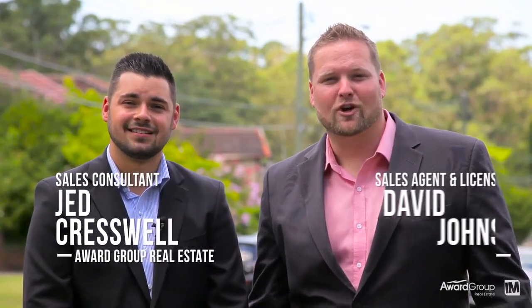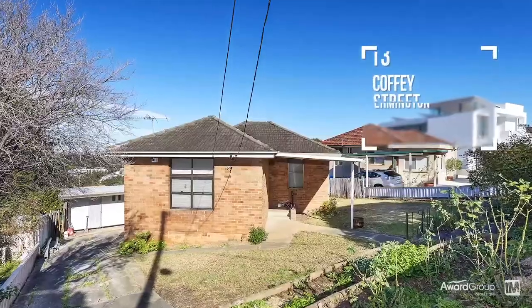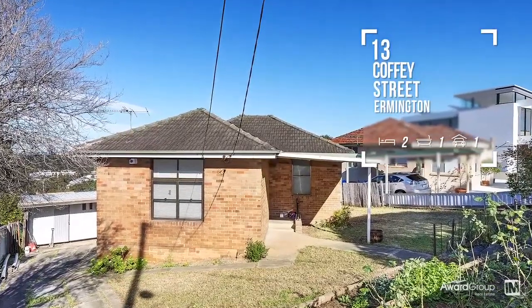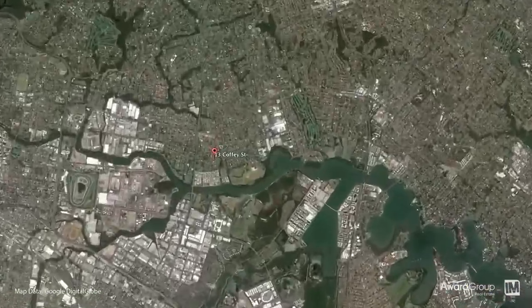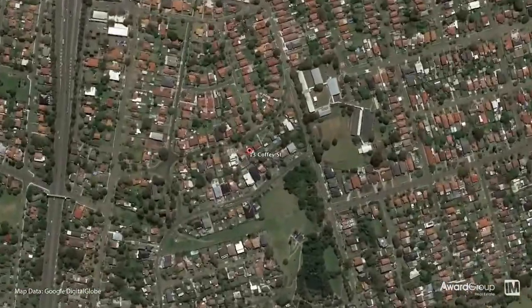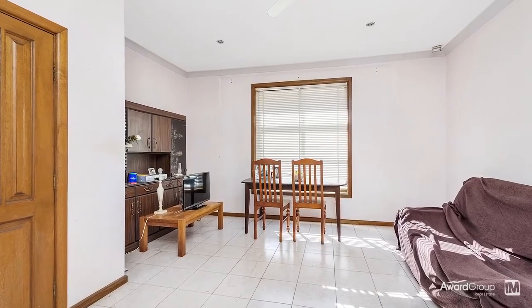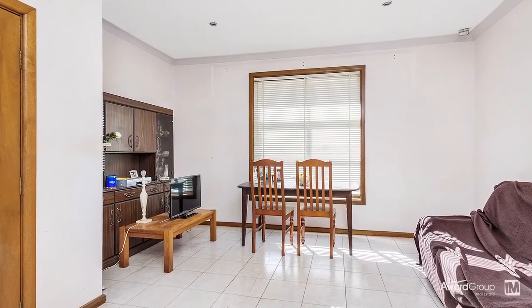Hi, I'm Jag Cresswell and I'm David Johnson. We're from Award Group Real Estate and welcome to this fantastic property. The existing brick home consists of two bedrooms, bathroom with shower over bath, gas kitchen and combined lounge and dining.